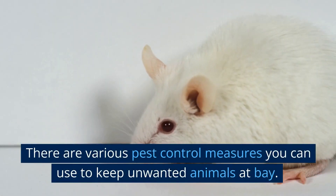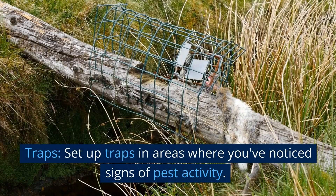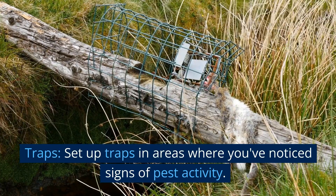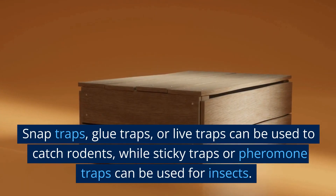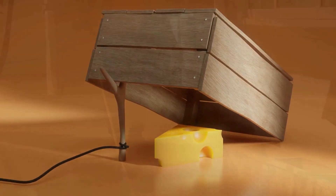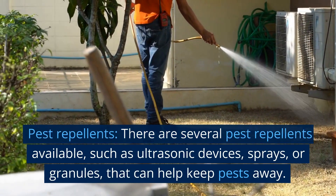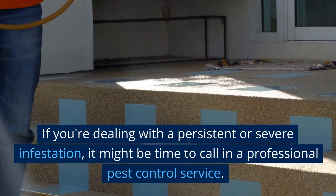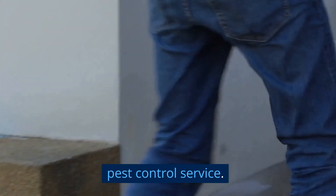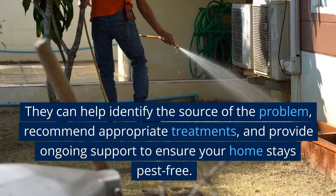There are various pest control measures you can use to keep unwanted animals at bay. Set up traps in areas where you've noticed signs of pest activity — snap traps, glue traps, or live traps can be used to catch rodents, while sticky traps or pheromone traps can be used for insects. There are also several pest repellents available, such as ultrasonic devices, sprays, or granules. If you're dealing with a persistent or severe infestation, it might be time to call in a professional pest control service — they can help identify the source of the problem, recommend appropriate treatments, and provide ongoing support to ensure your home stays pest-free.